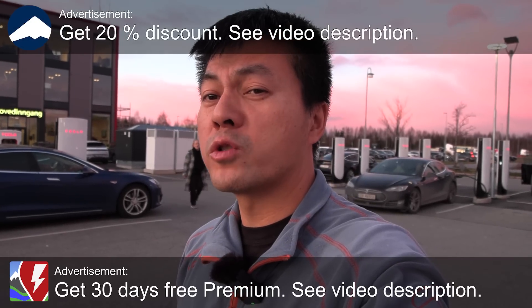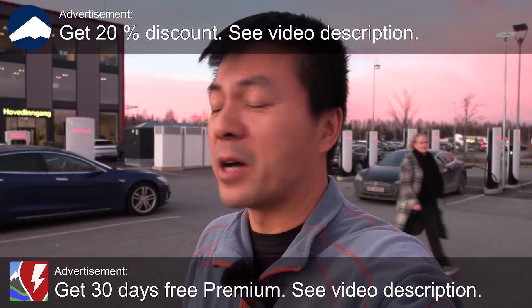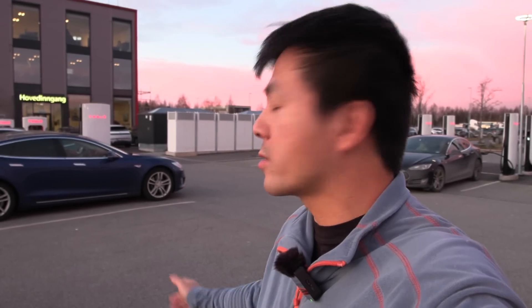Yo, what's up? We're now at Gardermoen Supercharger and I have some great news. I heard it in the news and I just want to talk about it. Tesla, they're going to upgrade the superchargers to 800 volt. Let me explain.